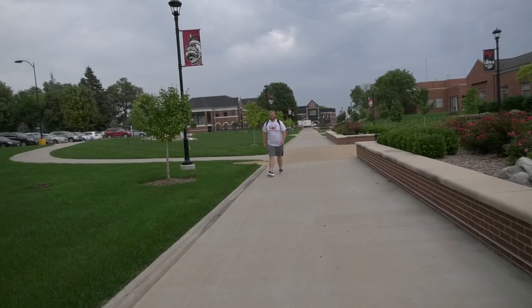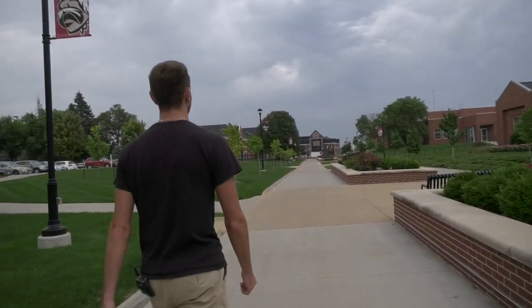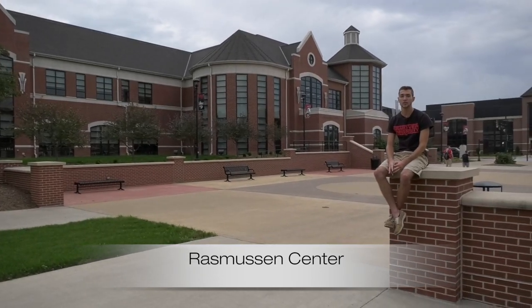Ealing's is home base to all science labs and the second lecture hall on campus. On our way back to Rasmussen, this is the most populated area on campus. Rasmussen Center is where you'll find social sciences, education, and art.